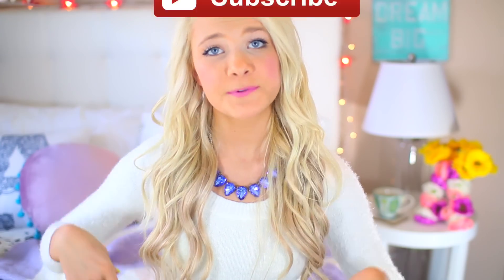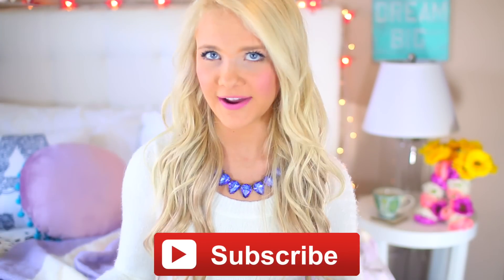If you guys like this video, make sure to comment down below. And if you're not already, you guys should subscribe to my channel so you can be notified whenever I upload. If you guys want to see my school morning routine, then keep on watching.